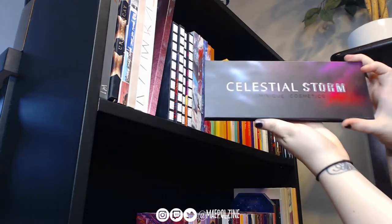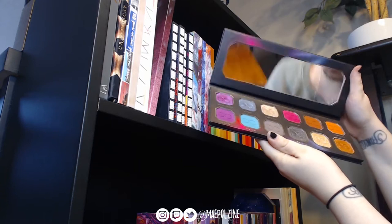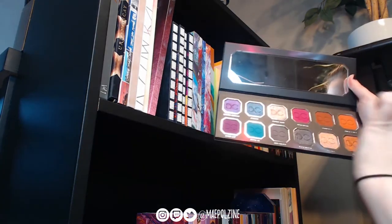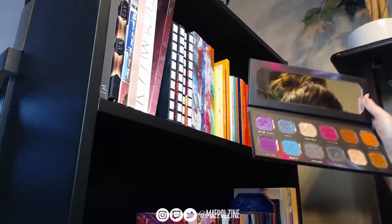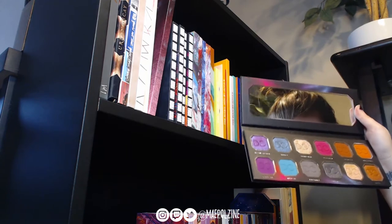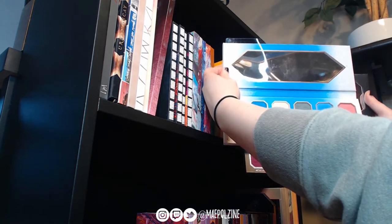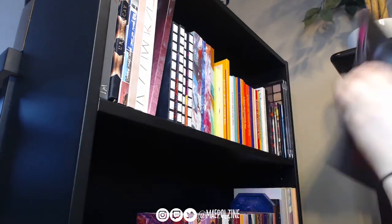Also from Dominique Cosmetics is the Celestial Storm — I'm keeping that one. I like it a lot. The color story is really what I like; I love the duochromes here. There's a matte-glitter shade but it's purple instead of blue and it goes with the palette very well, so I'm keeping it.